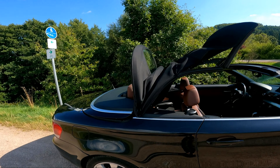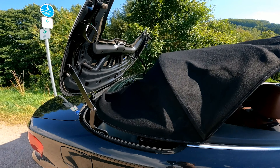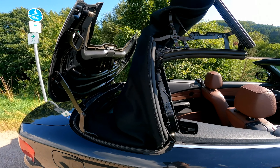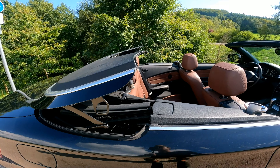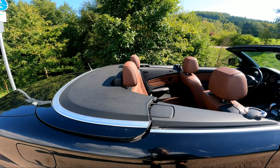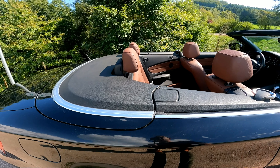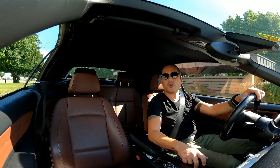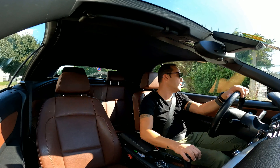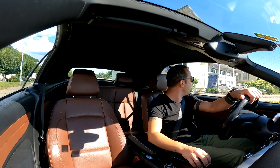Arka taraf katlanıyor, bagaj açılıyor ve üst içine giriyor. Kapandıktan sonra üst taraf kendini kapatıyor ve kilitleniyor. Şu an bütün camlar kapalı. Yaklaşık 40 km/h ile gidiyorum. Açılış süresi çok uzun değil.